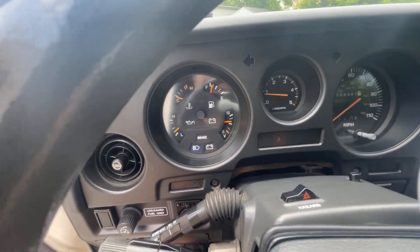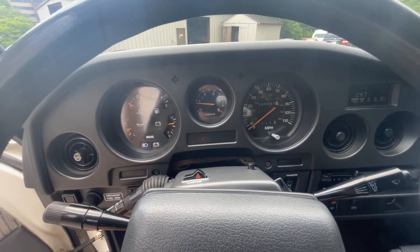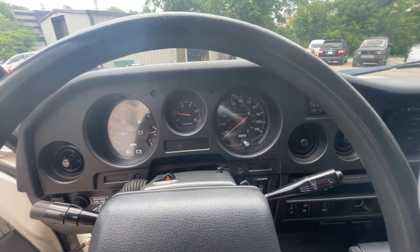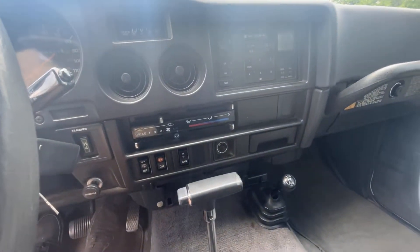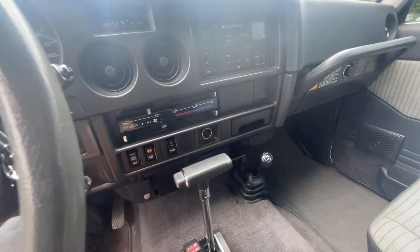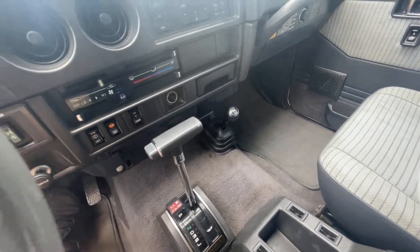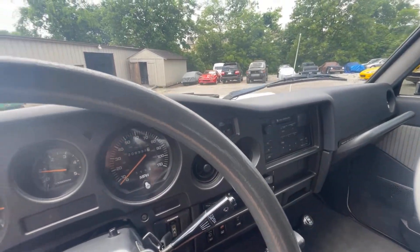It fires right up. We also replaced the coolant temp sensor and the cold start injector timer, and replaced the thermostat when we did the cooling system overhaul with the radiator and hoses. I've got the original cigarette lighter and center console — hadn't fully cleaned it out yet, but it's in there and included. All the nighttime illumination works — I can't stand when it doesn't.